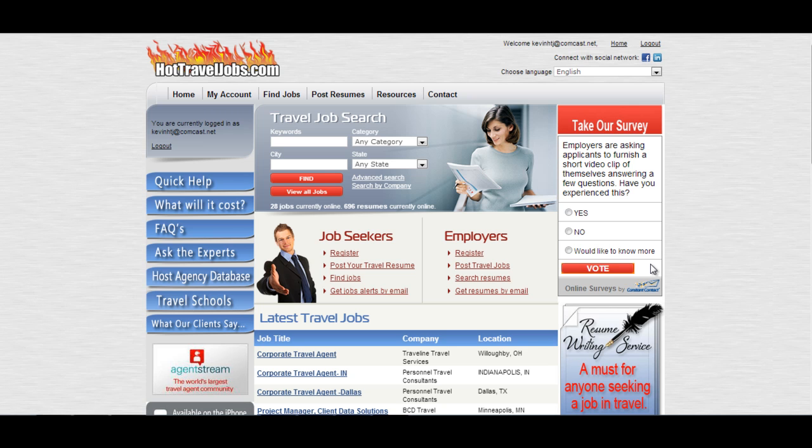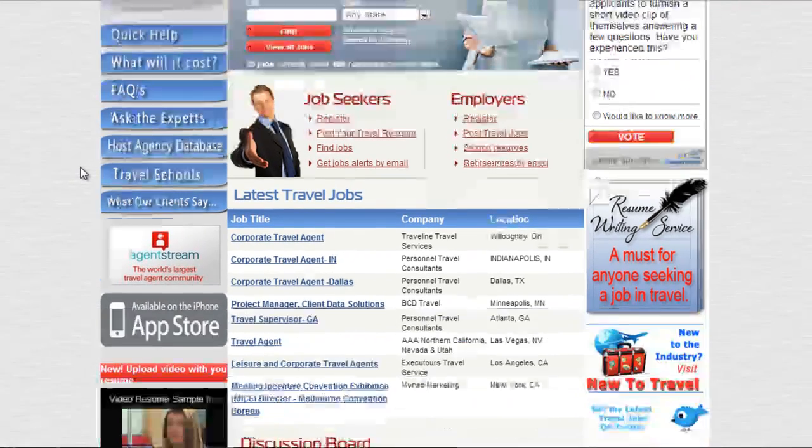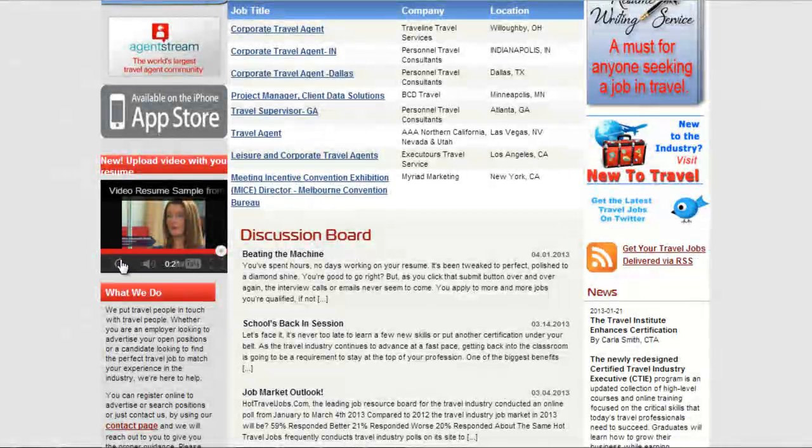Not only does this display valuable tech savvy, it displays dedication and your willingness to go above and beyond and the extra mile to get the job you want. We already have a video resume sample on our site — let's watch.